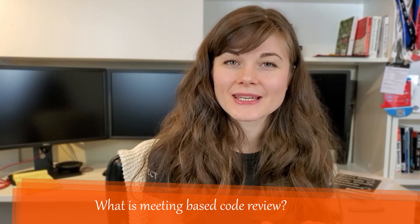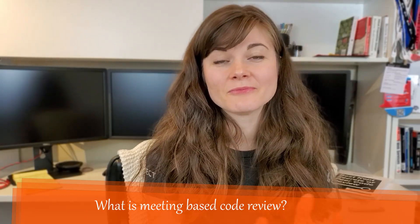Next is meeting-based code reviews. By the name it's self-explanatory — you have a meeting with the people you want to review your code, go over the code together, and make sure the quality of the software is correct, the implementation is up to standard, and everything is as expected.